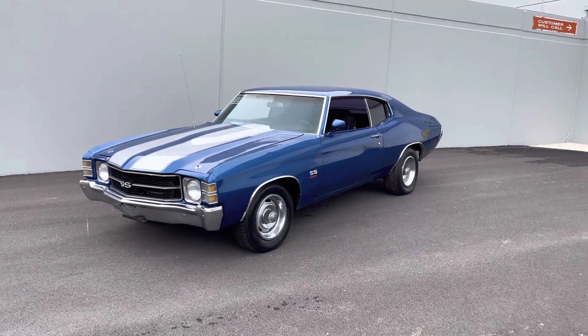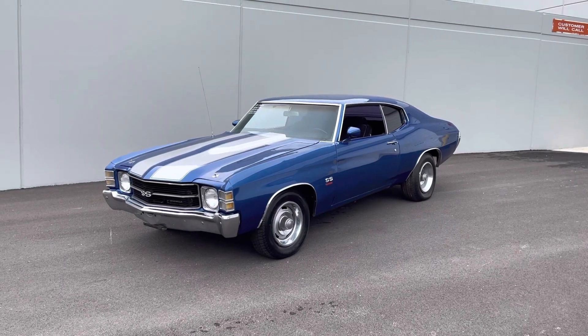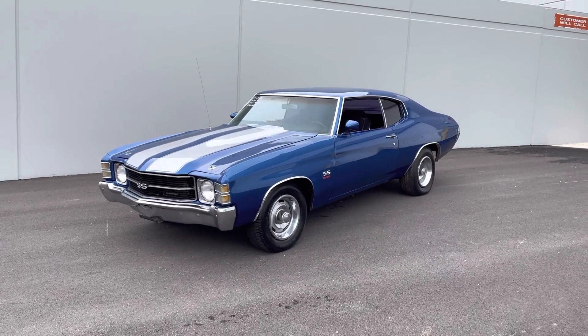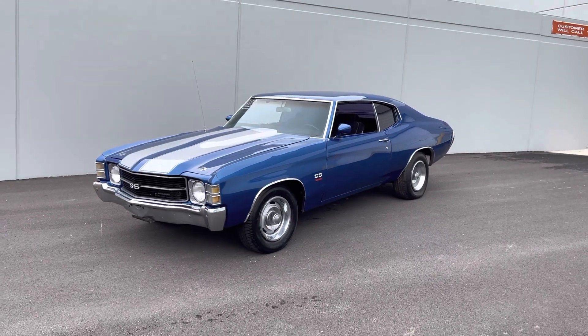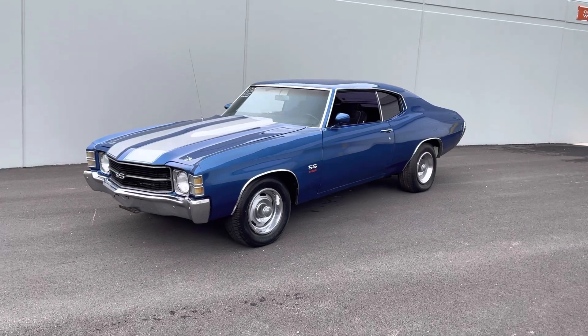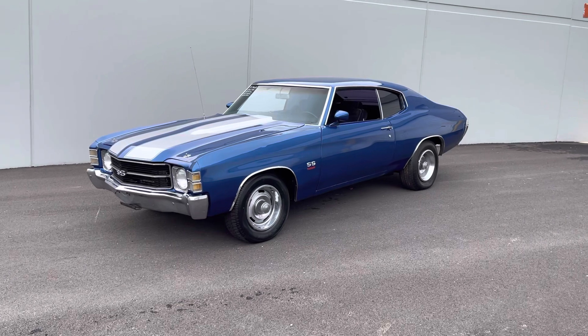Hey everyone, Thomas here at MGMClassicCars.com. I got this 1971 Chevrolet Chevelle — budget priced, driver quality. It's not something I normally sell, but this is a budget-priced Chevelle.